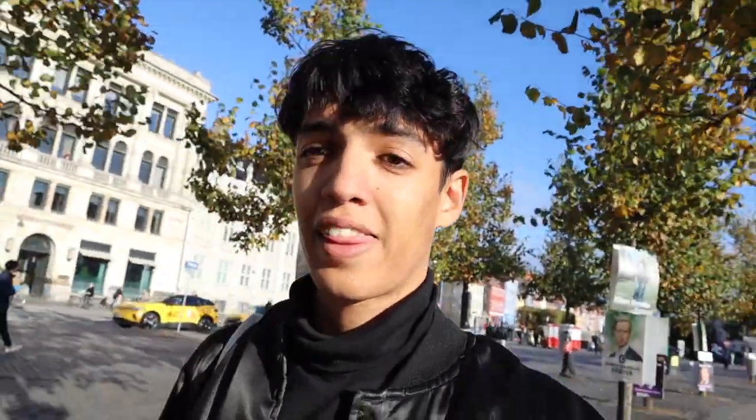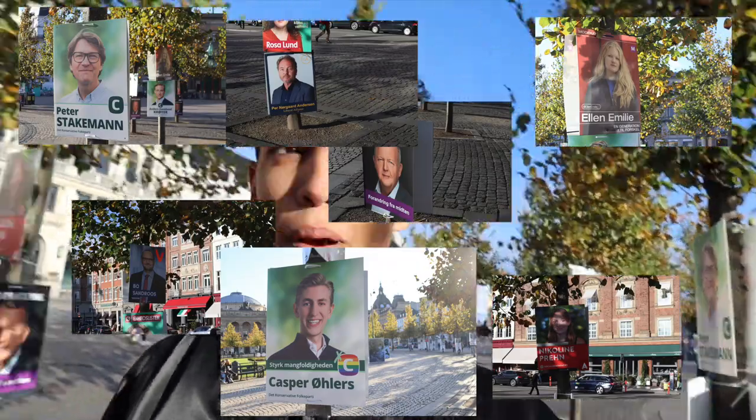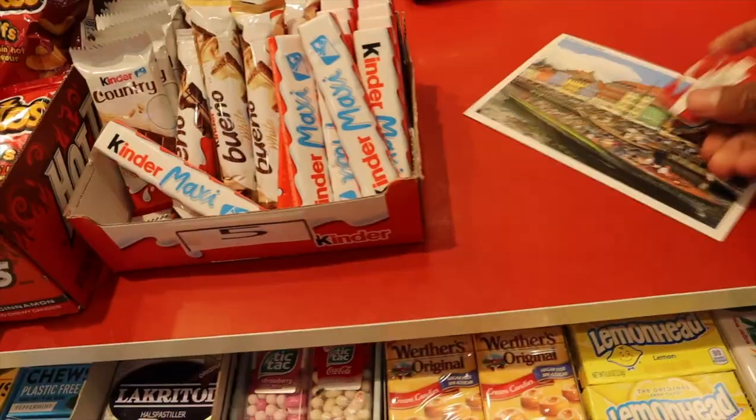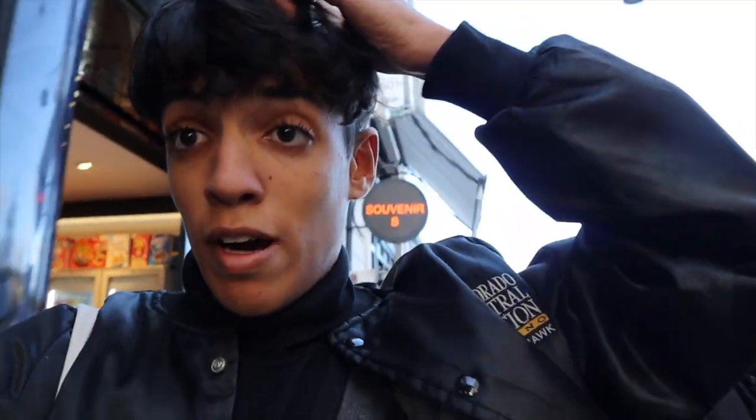There must be elections going on because we've seen literally thousands of political campaign posters all around Copenhagen — every tree, every pole is covered in them. It's certainly one way of trying to get votes.